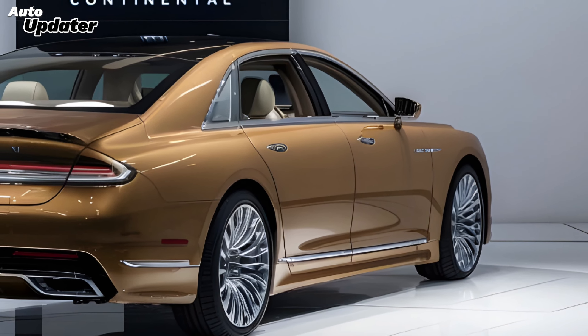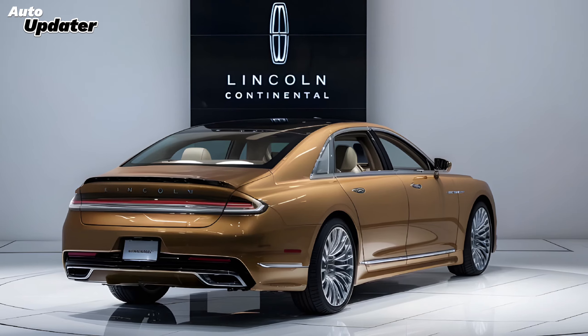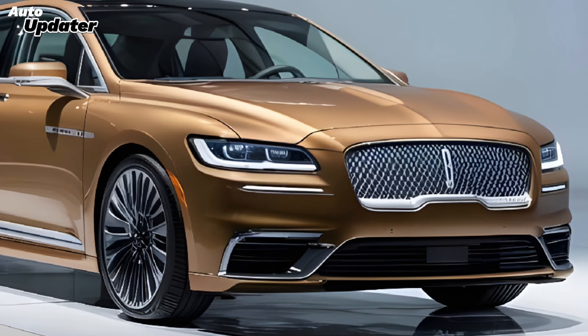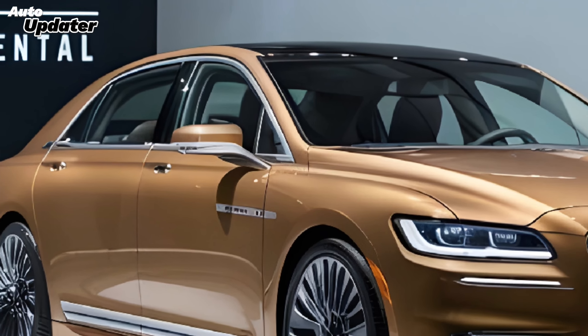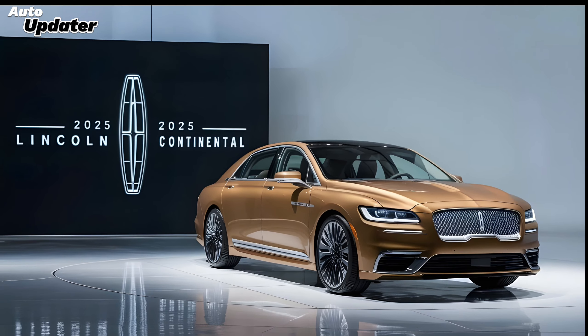Unfortunately, information about the Continental's performance specs is still a bit under wraps, but rumors suggest it will likely pack a powerful engine under the hood — possibly a hybrid option for those who want both performance and efficiency. Here at Auto Updater, we'll keep you updated on any official announcements from Lincoln regarding engine options.